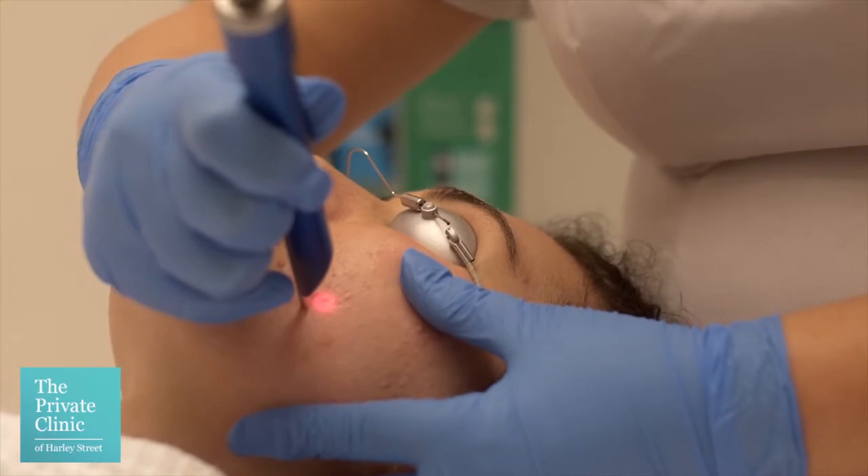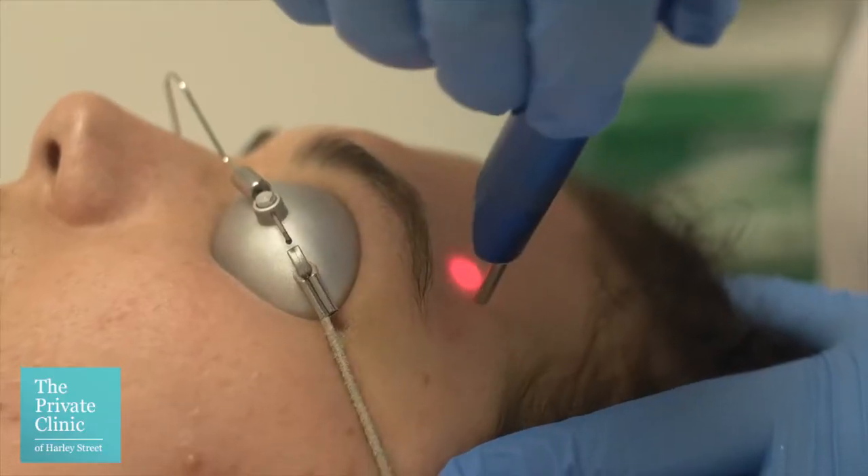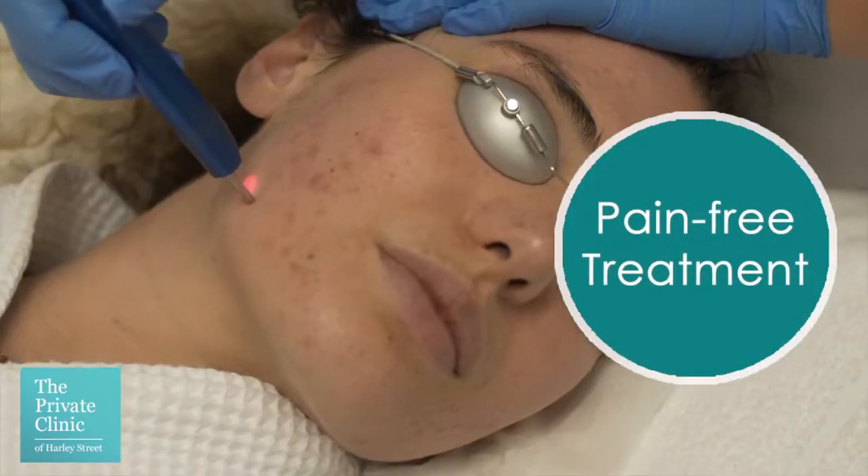Enlite is a procedure in which we attempt to reduce and improve acne skin conditions. During the treatment you will feel a slight warm sensation, a little bit of a tingle. It is known as a pain-free treatment — absolutely not painful at all.